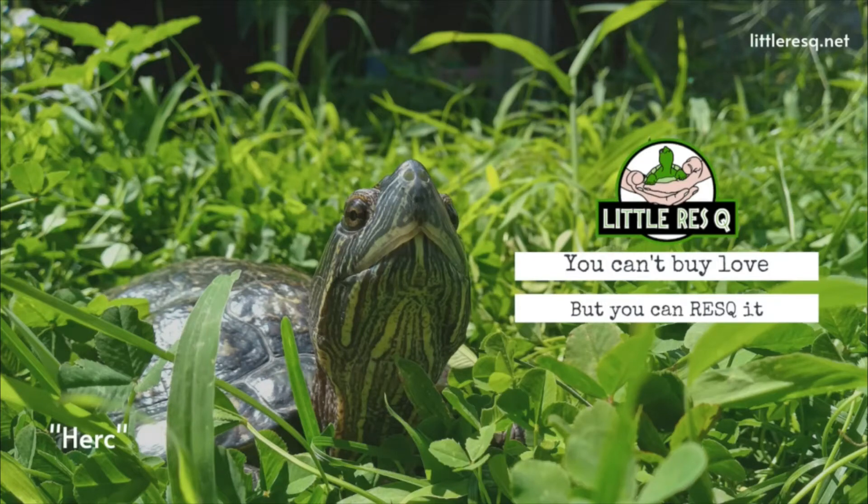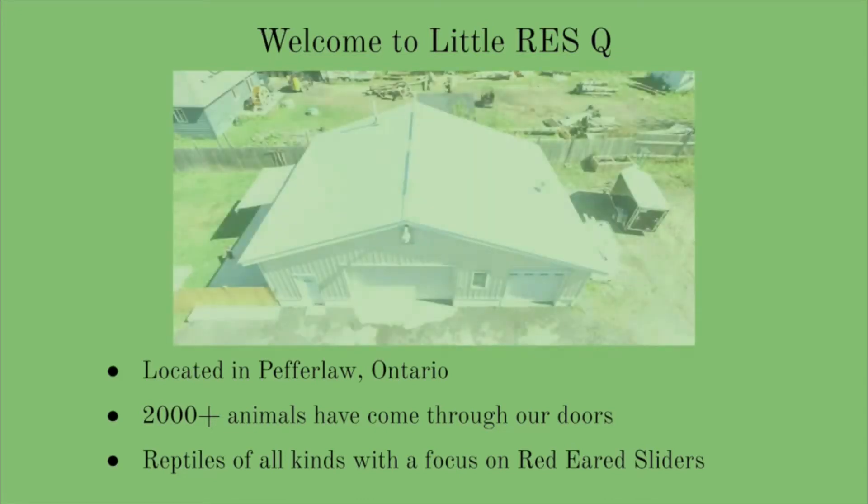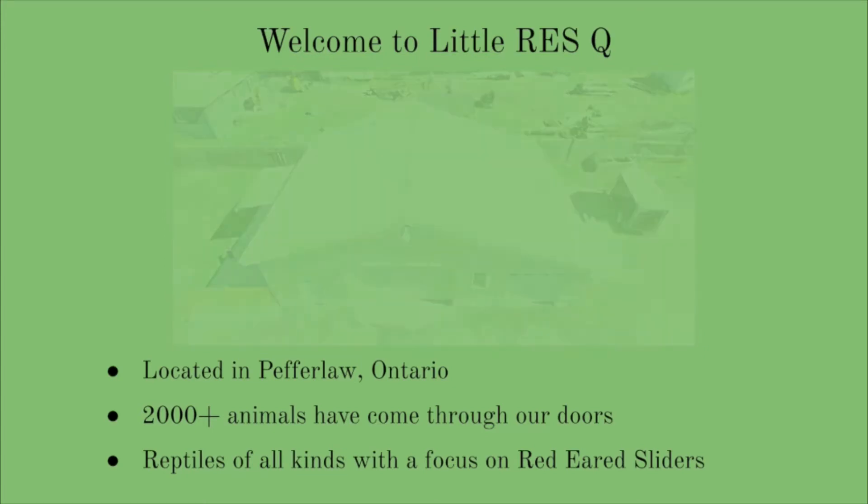Hello and welcome. We are the Little Rescue, Ontario's first CRA registered charity dedicated to red-eared sliders and other small reptiles in need. Our main shelter is located in Pfefferlaw, Ontario, about an hour north of Toronto. We do have adoption tanks across the GTA, most of them found in local PetSmart locations. With the help of our volunteers and donors, over 2,000 animals have come through our doors to date.